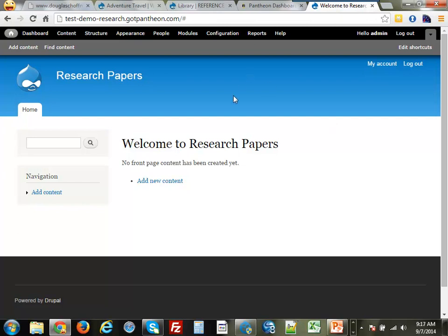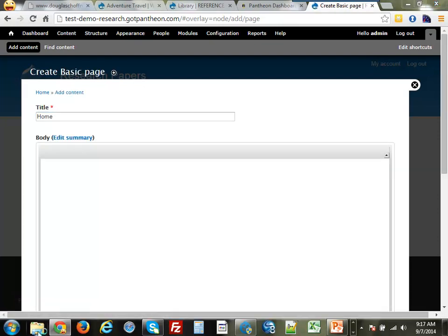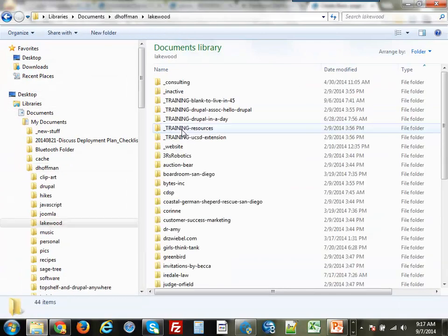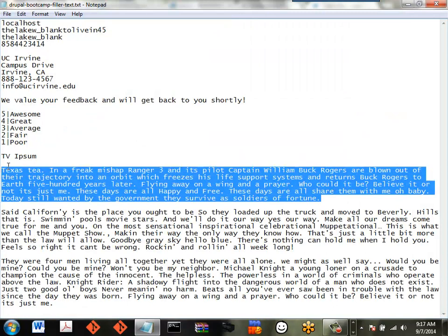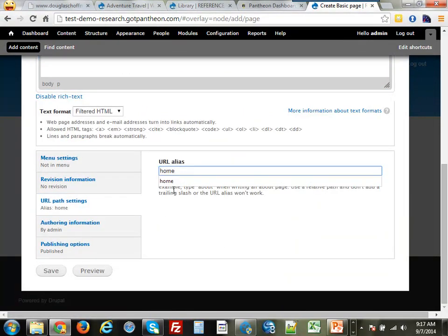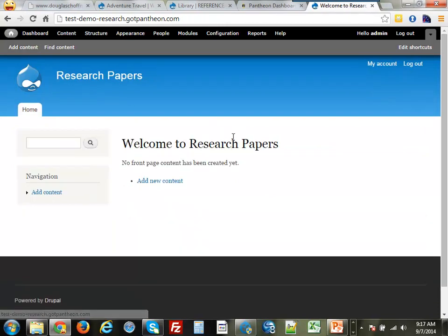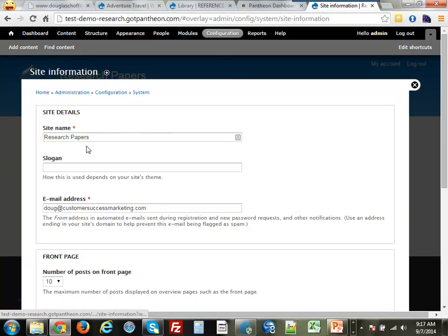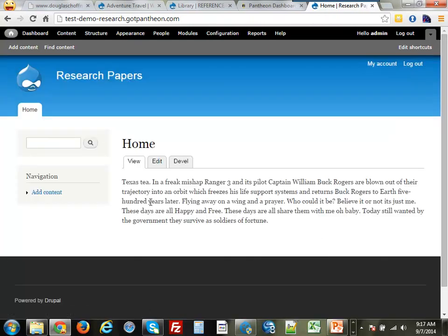Now we're going to build out a couple of pages. Drupal out of the box comes with basic pages and articles. I'm going to use a basic page and call it 'home.' There's another module called PathAuto which uses tokens to generate good URLs for SEO — we're not going to do that here. I just created a home page, but if I click on my home button I don't go to the page I just created. Just calling the page 'home' doesn't make it the home page. I have to go into Drupal's configuration and tell it to use that page instead of the default Drupal home page. Now if I click on it, I do go to the new home page.